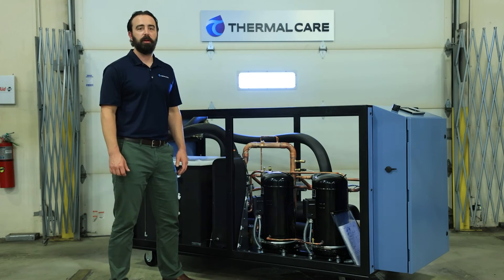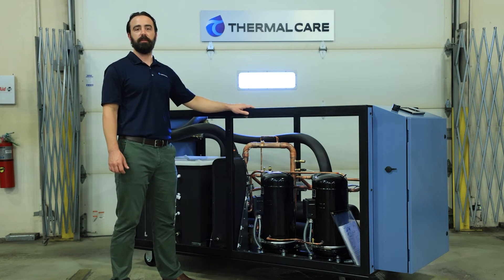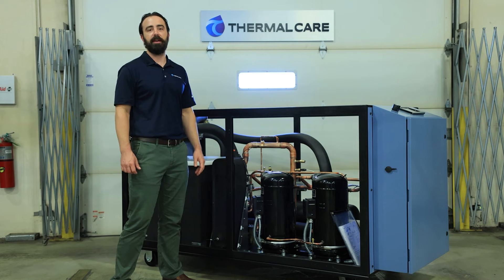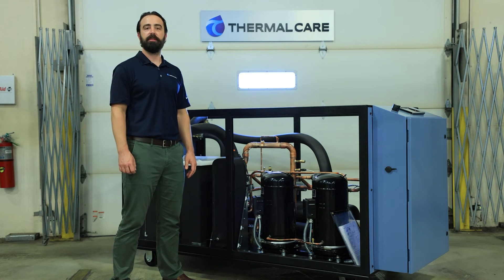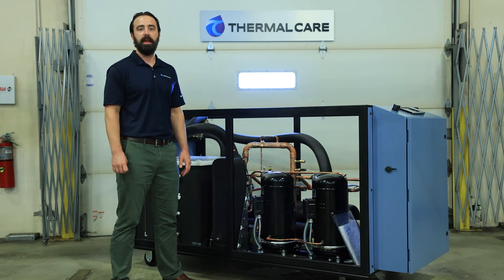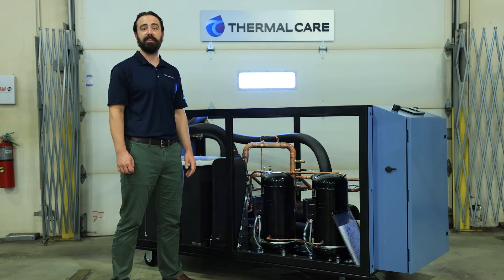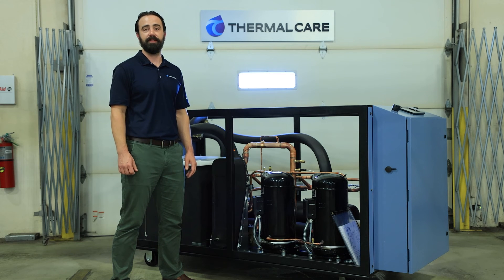Another important part of your chiller's preventative maintenance is to have an oil analysis done for the compressor oil. Your refrigeration service provider can do this — they examine the relationship between the oil and the refrigerant, which determines the effectiveness of the refrigerant as well as the efficiency and reliability of the system.